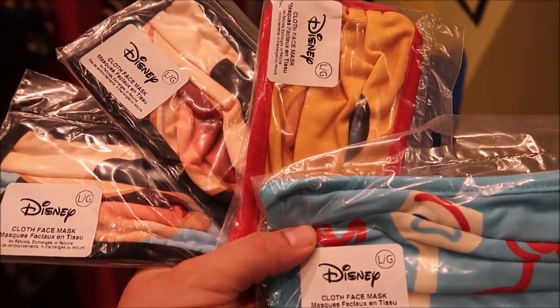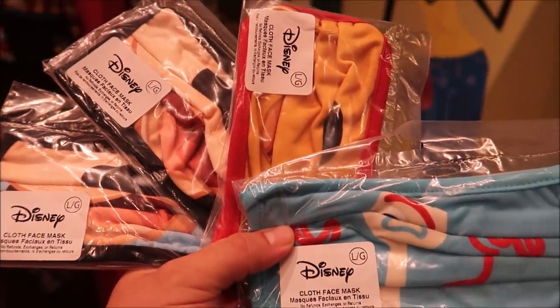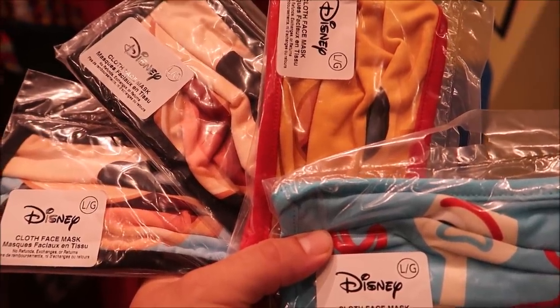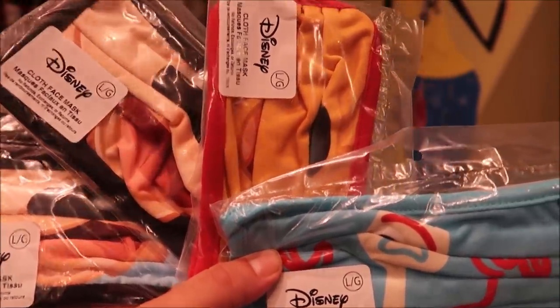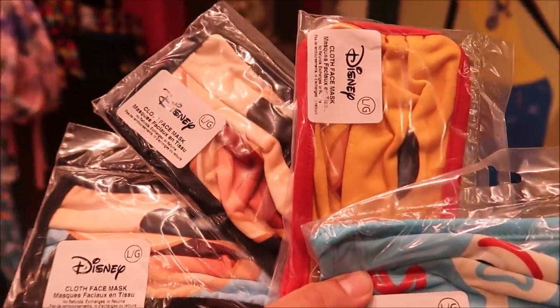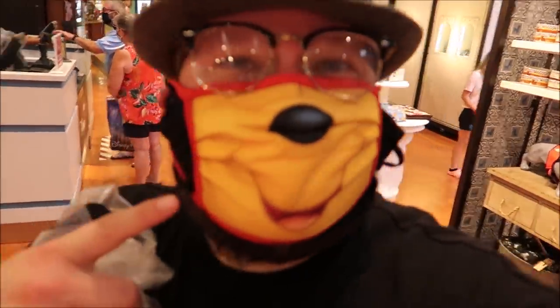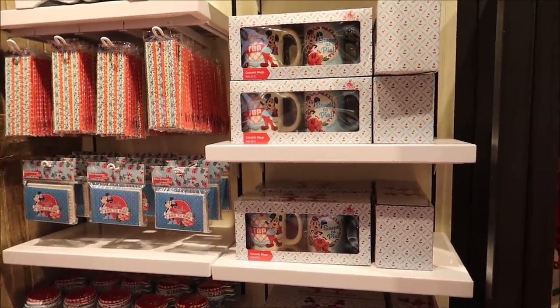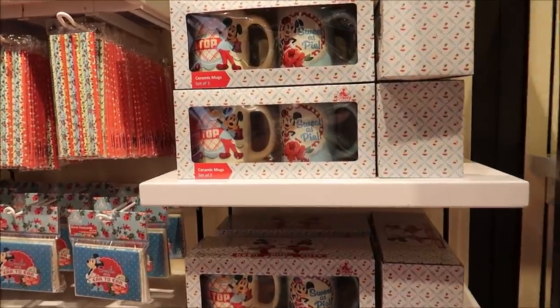I decided on getting Forky, Pooh Bear, Mickey, and Goofy. They actually ran out of a lot of them — I wanted one of the Mickey pattern ones but they only had them in a medium, same with Marie and the other Minnie one. I put Pooh Bear on first because it's my mom's favorite. I kept my other mask on below since I didn't want to take it off in the store.